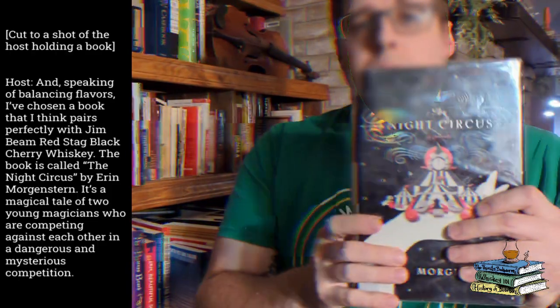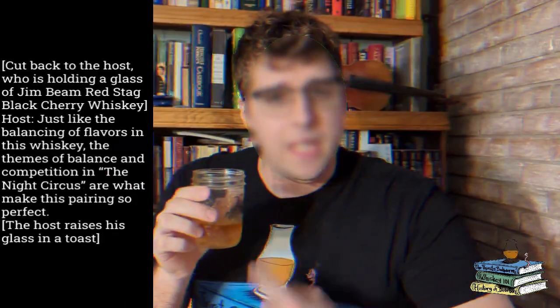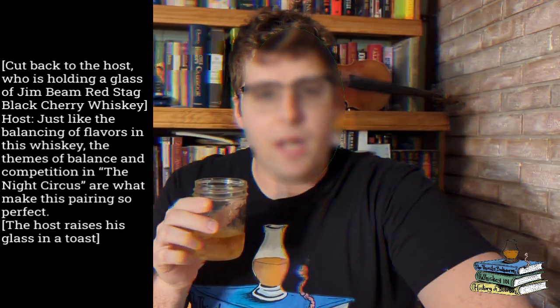And speaking of balancing flavors, I've chosen a book that I think pairs perfectly with Jim Beam Red Stag Cherry Whiskey. This book is called The Night Circus, by Erin Morgenstern. It's a magical tale of two young magicians who are competing against each other in a dangerous and mysterious competition. Just like the balancing flavors in this whiskey, the themes of balance and competition in The Night Circus are what make this pairing so perfect.